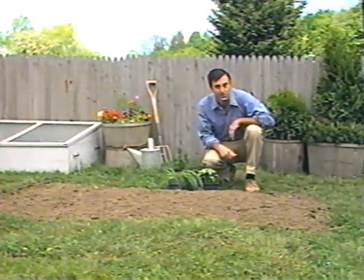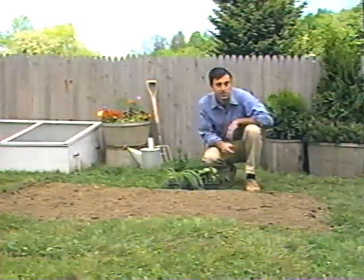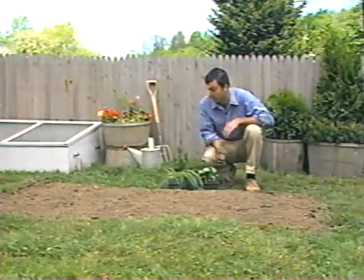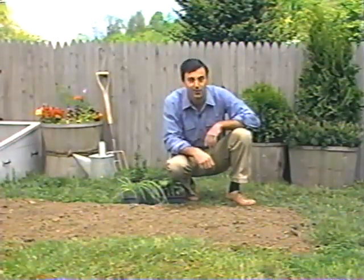An herb garden doesn't need to take up much space. In fact, mine contains 12 different herbs and takes up just 32 square feet — the size of a sheet of plywood. Generally, if you allow one square foot per plant you'll have ample space for most families. Just two or three plants will provide a generous harvest, so there's room for herbs in every yard. Like any garden, good results begin with the soil, but many herbs are very forgiving.